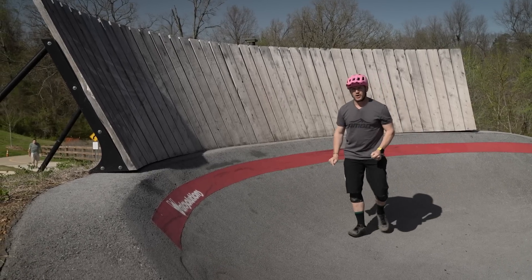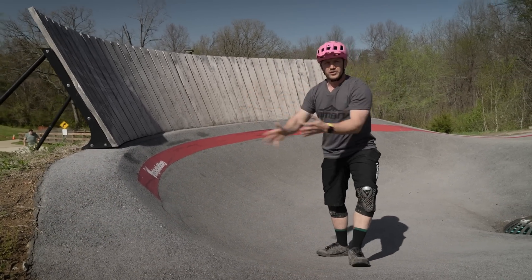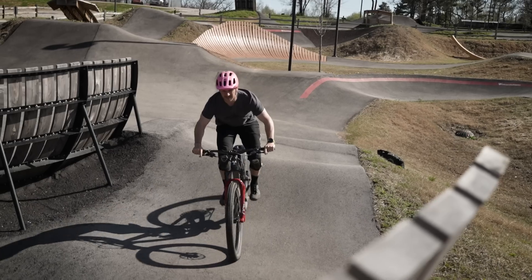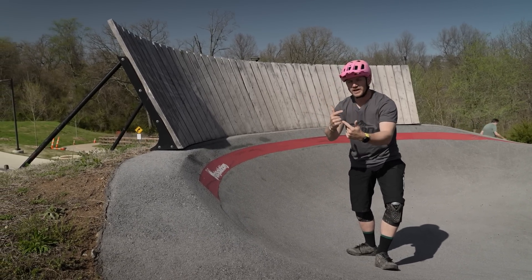It all starts with step number one out of four. Before you even tackle the wall, you want to come in with confidence and a little bit of speed. You don't want to go too slow into it, because that's when you get onto the wall and slide down — you haven't got enough speed to lean the bike over.